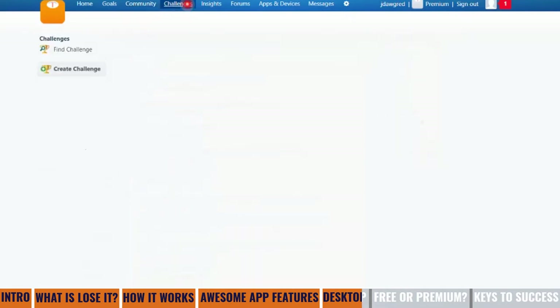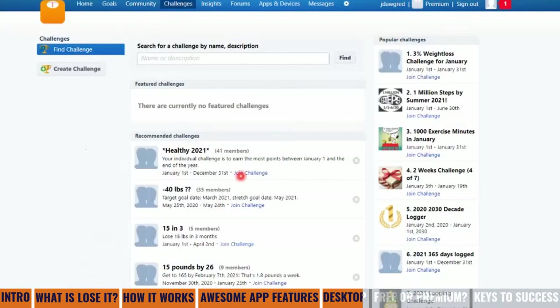There are also challenges. There's a healthy 2021 challenge where your individual challenge is to earn the most points between January 1st and the end of the year — that's to have a whole healthy 2021 by losing 40 pounds. There's also a '15 and 3' challenge to lose 15 pounds in three months, and a 3% weight loss challenge for January.